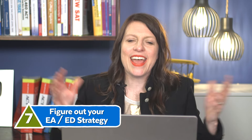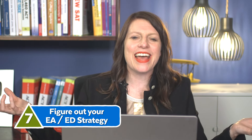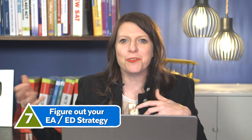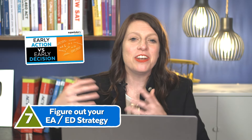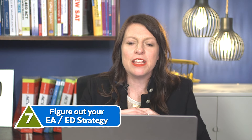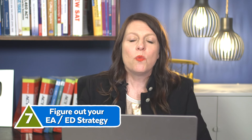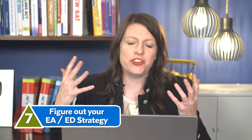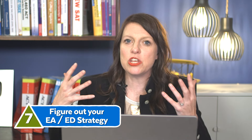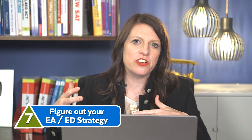Number seven: figure out your EA/ED strategy. Early action, early decision, restrictive early action — we have another video that explains the differences between all of them and why they're really important tools in your college admissions journey. If you're trying to get into a competitive or reach school, applying early increases your chances of admission at many universities. I recommend figuring out that strategy during the summer before your senior year or early fall of your senior year.